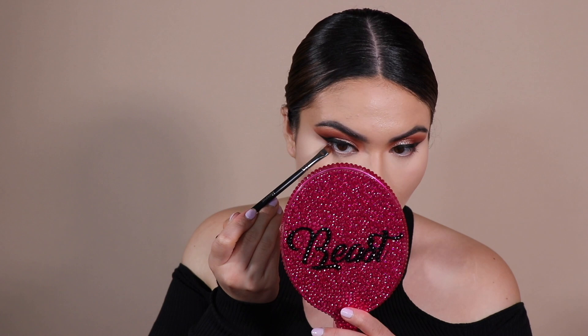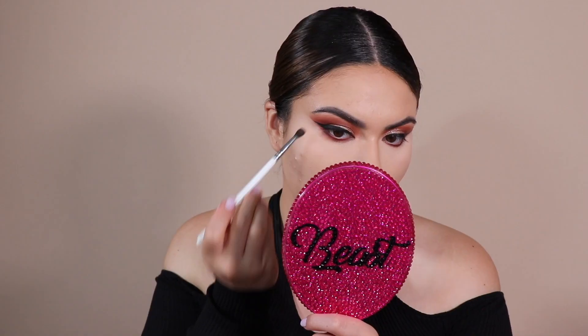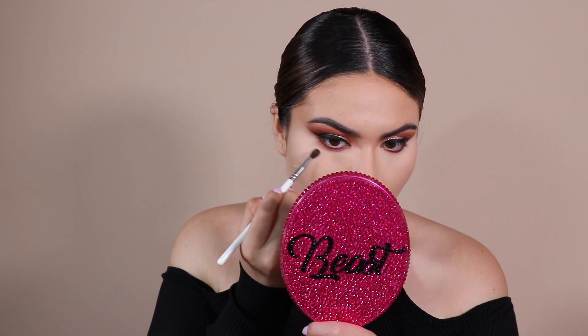This is not drugstore, but I'm going to take my MAC Fix Plus — this is really the best spray to melt all my powders in. I'm going to finish up the lower lash line. I'm going to take the Profusion palette and dip into that burgundy shade, which is Madly, and just put that on the lower lash line, pretty much tightlining the lower lash line with the shade.